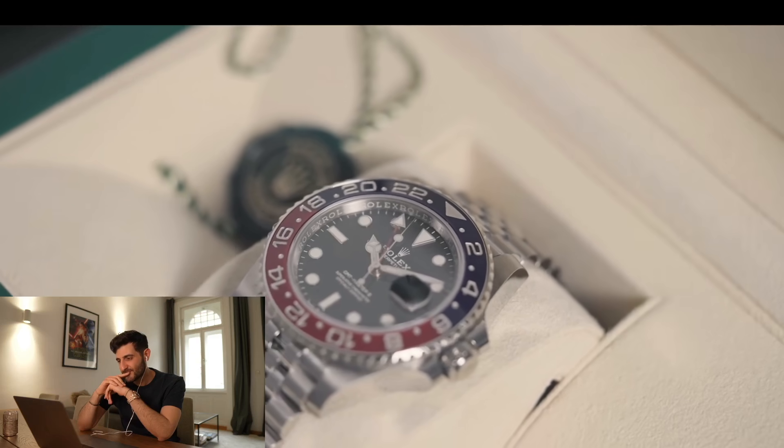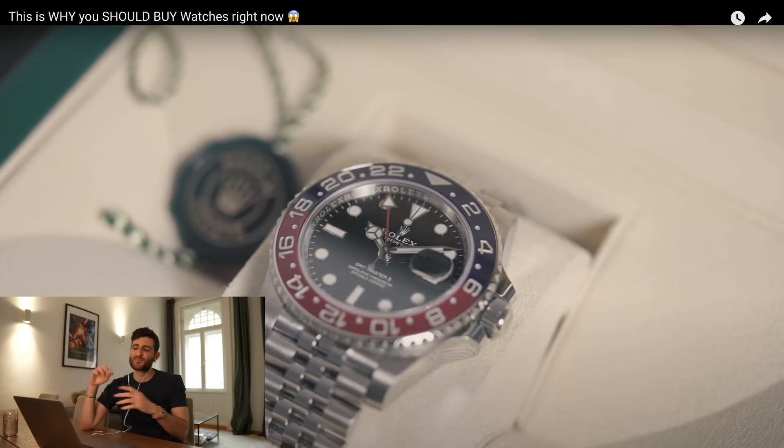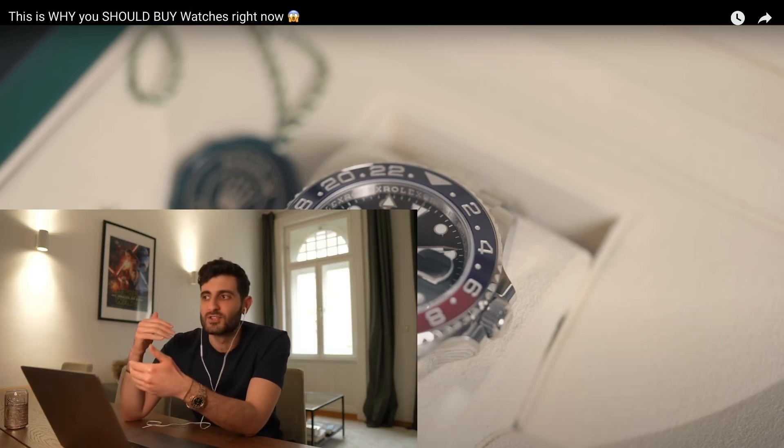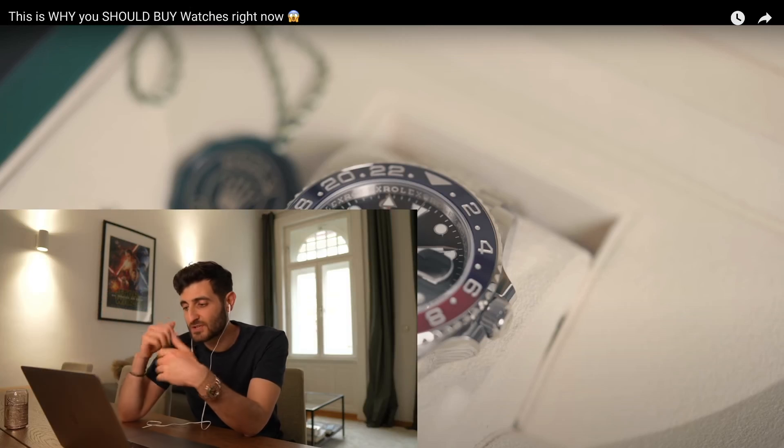When we are talking about the Submariner model, we cannot forget the GMT Master. I have for you the Pepsi from this year, just freshly delivered out of Germany. I have to say, these new GMTs — both the Pepsi and the Batman — they just don't excite me so well, to be honest. I find them already very good, but I've seen them already very tired. You just have to go through your Instagram feed and you'll see probably 30 Pepsis or Batmans.